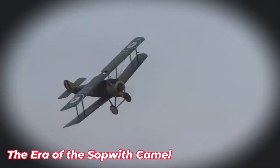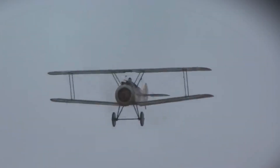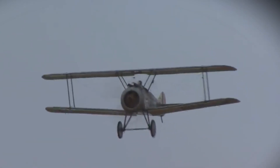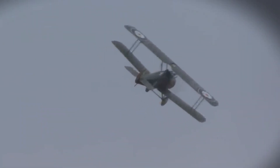The Sopwith Camel emerged as a significant force in World War I. Known for its maneuverability and agility, it was instrumental in establishing air superiority. The aircraft featured a powerful rotary engine and twin-synchronized machine guns, which were cutting-edge technologies of the time. The Camel's compact design allowed for exceptional control in combat, making it a formidable opponent.